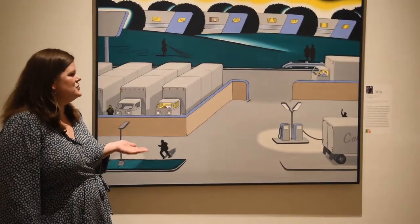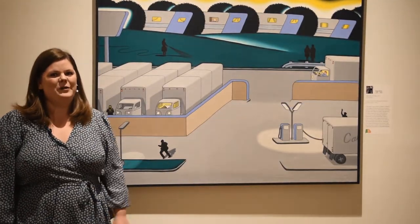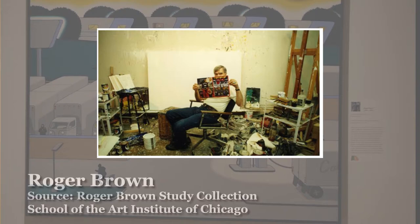Today we'll be talking about Trailer Park Truck Stop by Roger Brown. Roger Brown grew up near Opelika in a creative family. His brother Greg was also an artist. Before deciding to become an artist, Brown went to school to become a minister. His upbringing in Alabama influenced his art even after he moved away to Chicago.